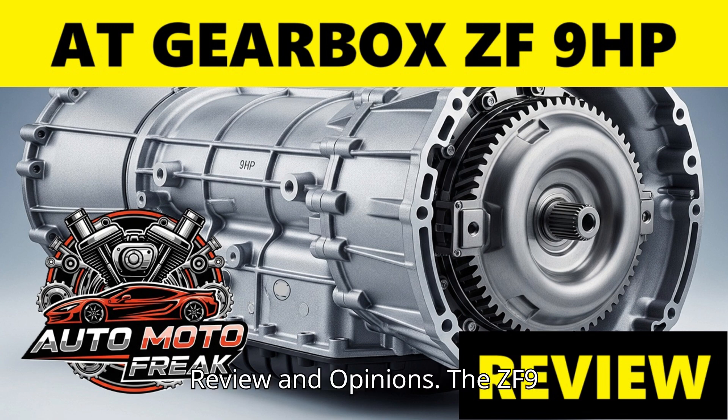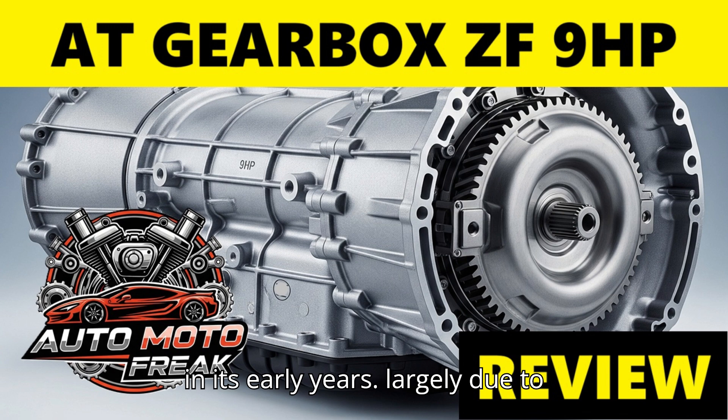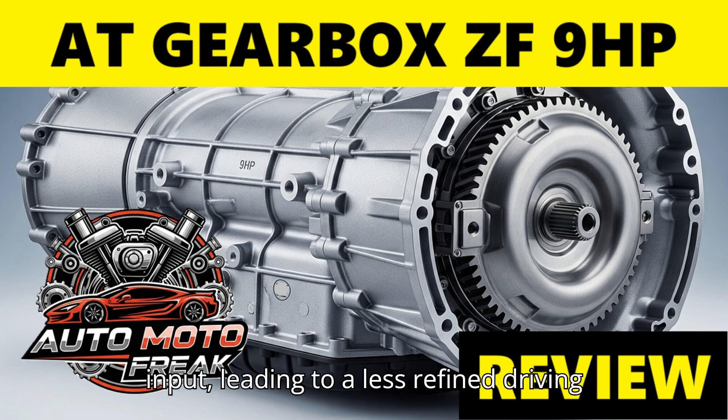Review and opinions. The ZF 9HP's reception has been mixed, especially in its early years, largely due to software and shift quality issues. Early reviews were often negative. Many early users and reviewers reported issues like hesitant, jerky, or delayed shifts, particularly with downshifts. The transition through the dog clutches was often cited as a source of these issues. The transmission was sometimes perceived to hunt for the correct gear, especially at low speeds or during changes in throttle input, leading to a less refined driving experience.